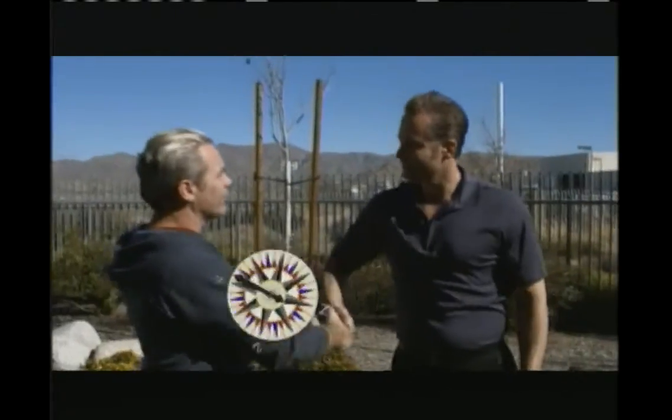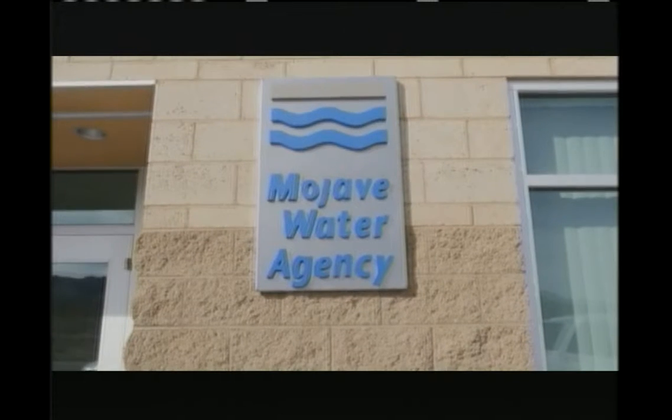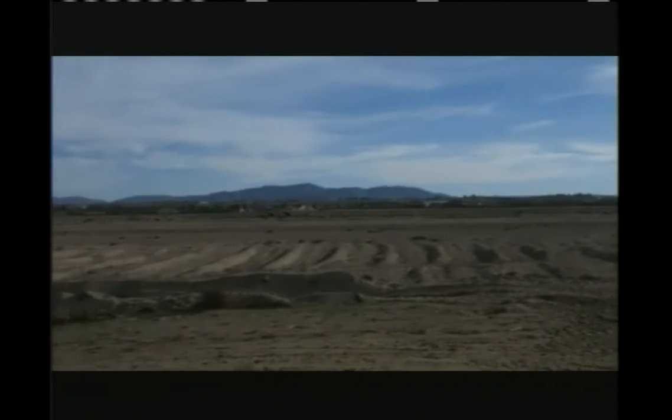We're up in the Mojave Desert, out here in the city of Apple Valley, and I'm here with Lance Eckhart. Lance, tell us a little bit about what you do and where we're at. I'm a groundwater scientist, and I work for the Mojave Water Agency, and I basically manage the water supplies for about 5,000 square miles of high desert for almost a half million people.